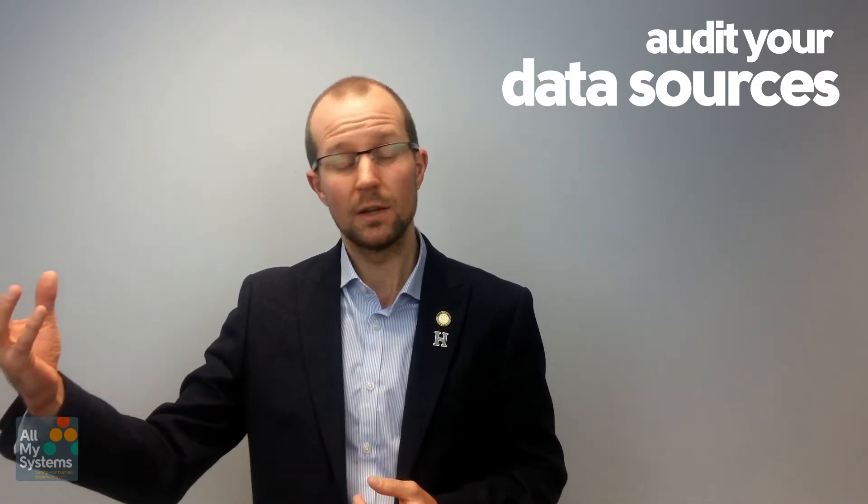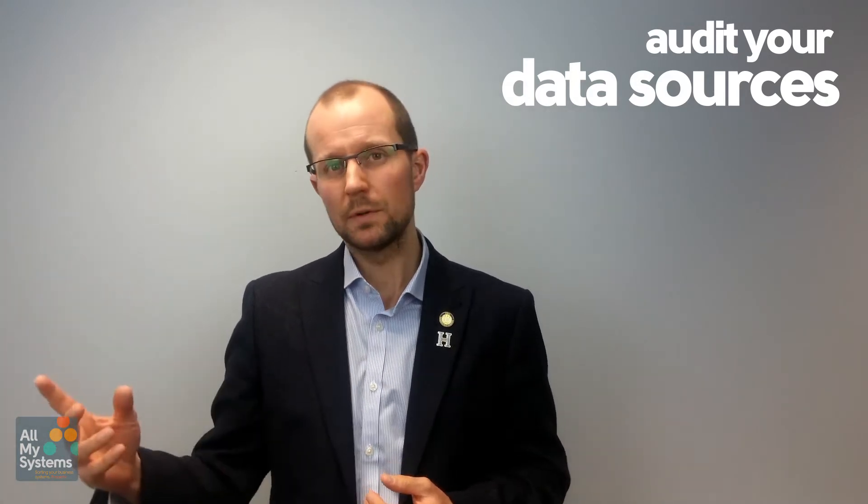Do you know exactly where all of this is stored? Paper? Electronic? If it's electronic, is it on your own servers or in cloud-based systems? Which cloud-based system? What happens when that cloud-based system gets backed up? Does your data stay in the UK or does it go elsewhere? Really know thread to needle where your data is stored.